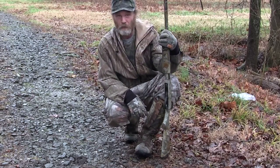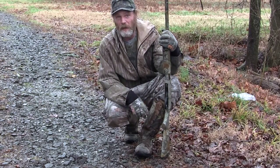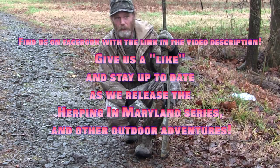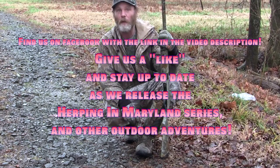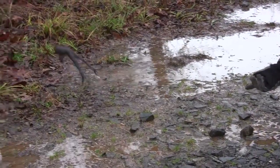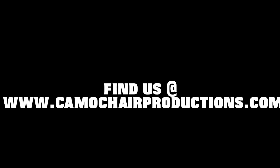We're going to get back on the hunt here, try to bag us some doves. Give us a like on our Facebook page. You'll know when the video Late Season Longtails comes out, and you'll be able to catch all the episodes of Herping Maryland coming this summer to CamoChairProductions.com. We'll see you next time. Bye.